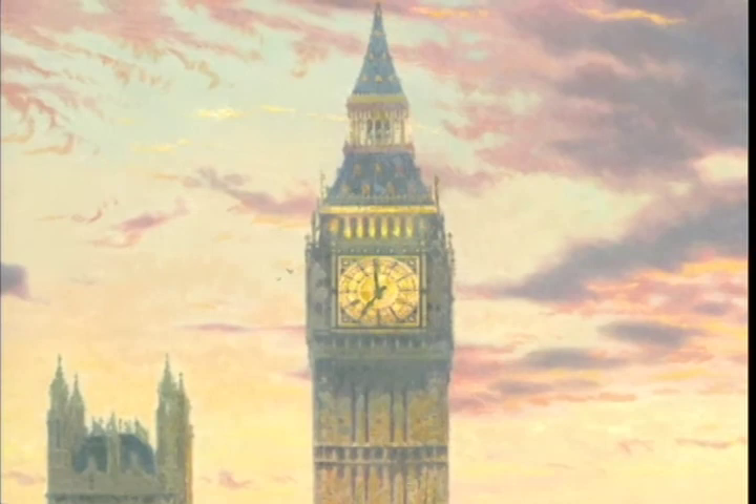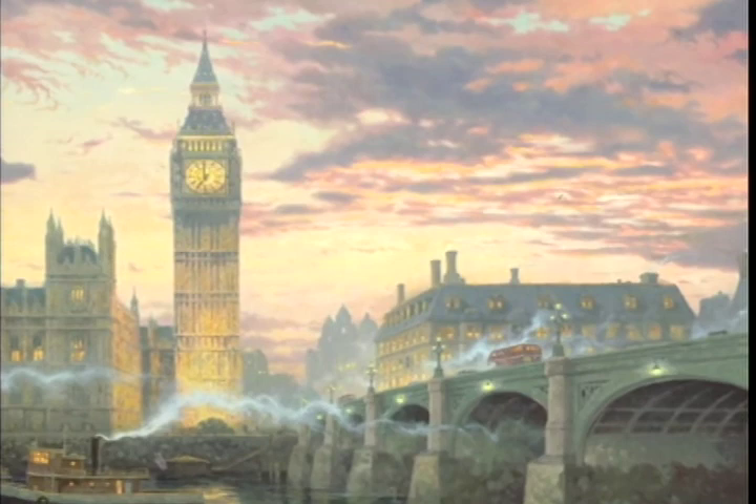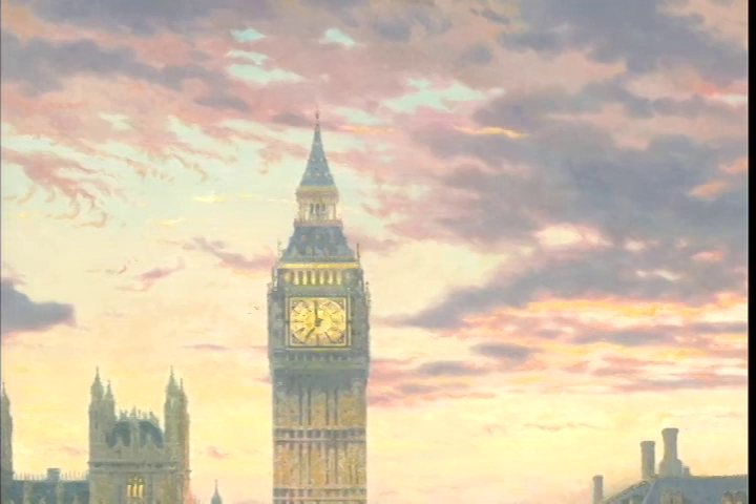I think the sunset that I created is one of the most dramatic that I've done. I love the rich salmon colors that you see. London and really all of England has such dramatic sunsets because of the wonderful interplay of clouds.